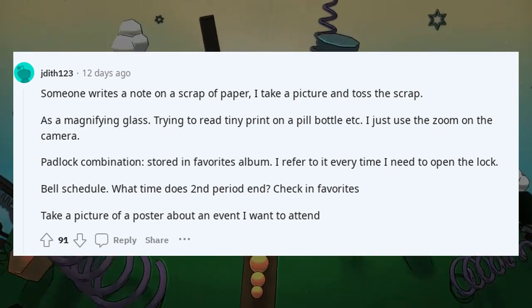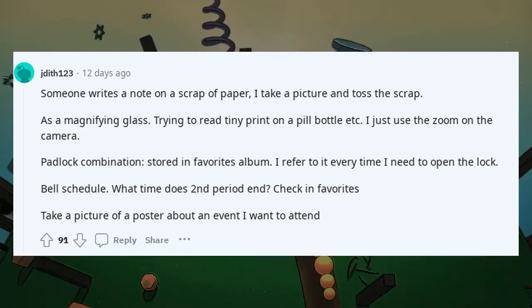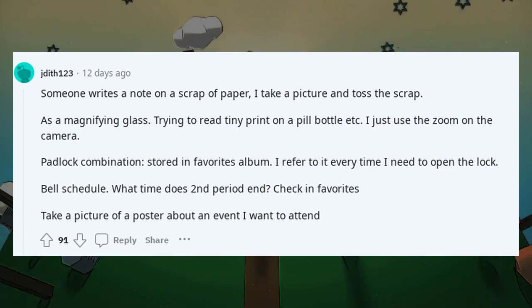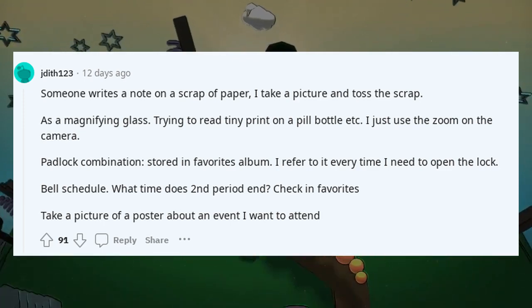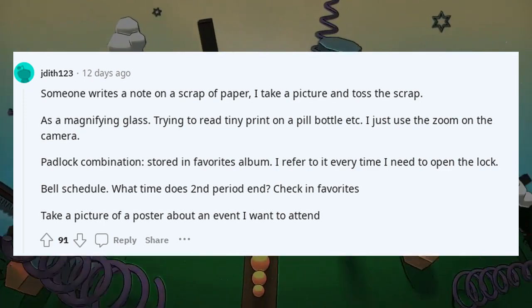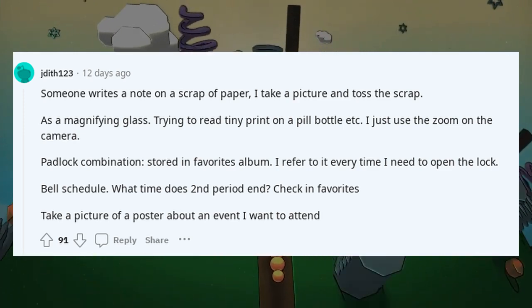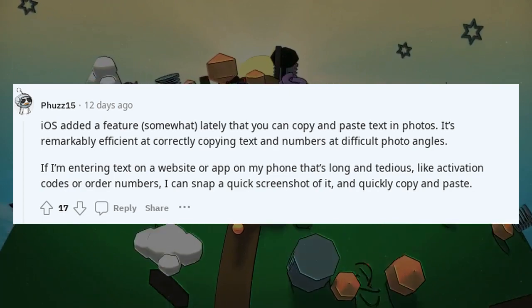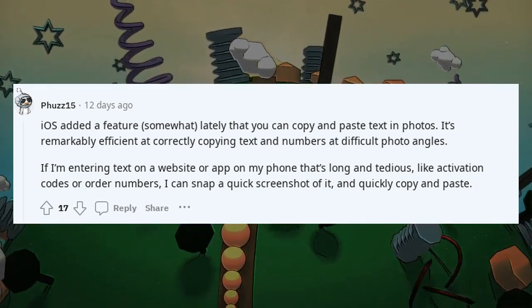Padlock combination stored in the favorites album — I refer to it every time I need to open the lock. Bell schedule: what time does second period end? Check in favorites. Take a picture of a poster about an event you want to attend.